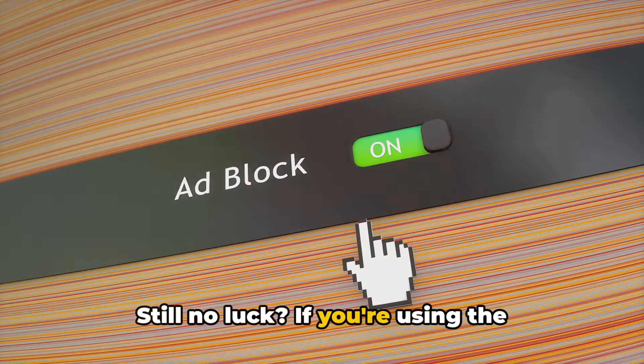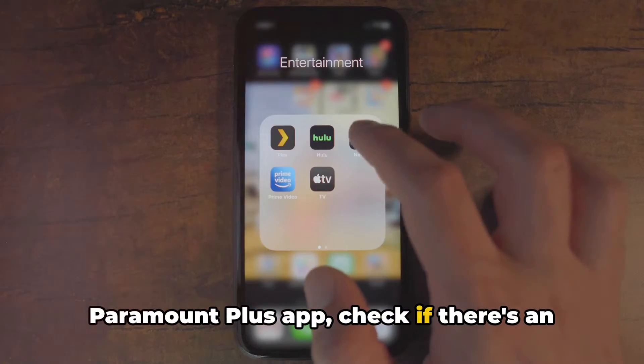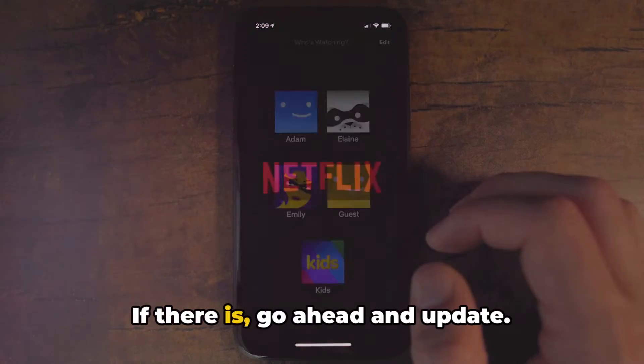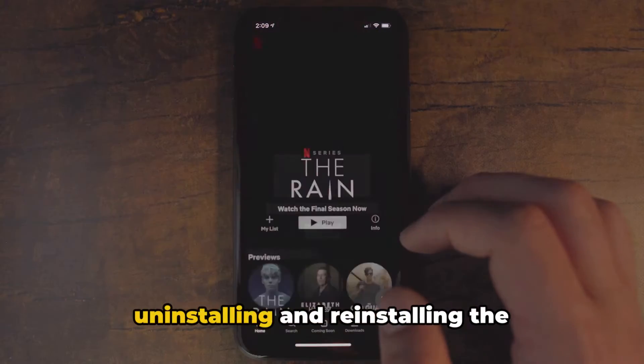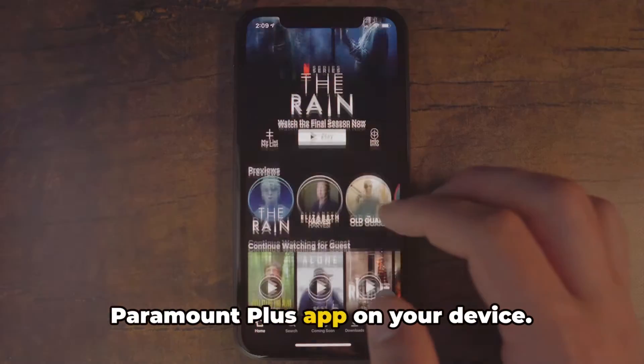If you're using the Paramount Plus app, check if there's an update available. If there is, go ahead and update it. If the error still continues, consider uninstalling and reinstalling the Paramount Plus app on your device.